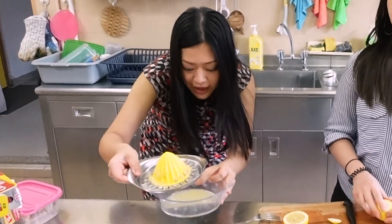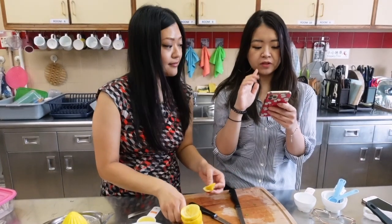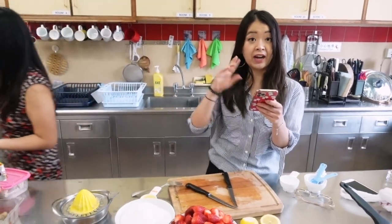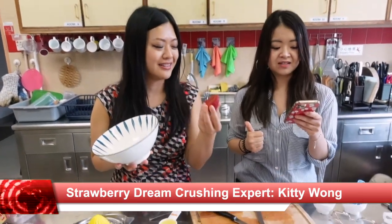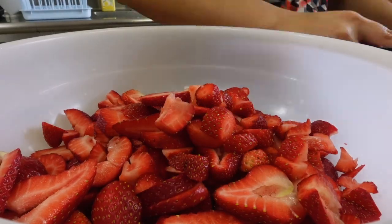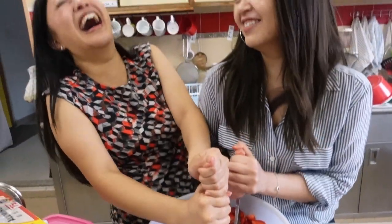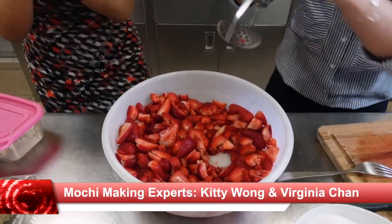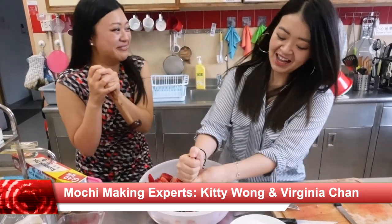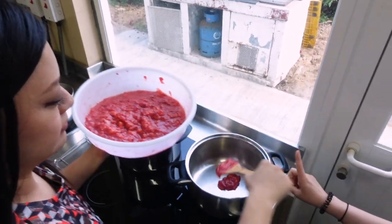Maybe we should measure it — I feel like that's close. In a wide bowl, crush strawberries in batches until you have four cups of mashed berries. How do you crush them? You'll never make it as a model. We're never going to finish! Mix together the strawberry, sugar, and lemon juice.